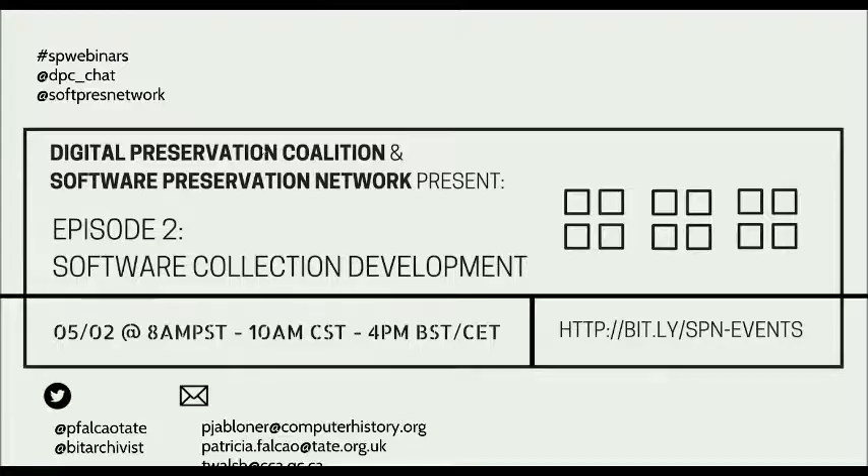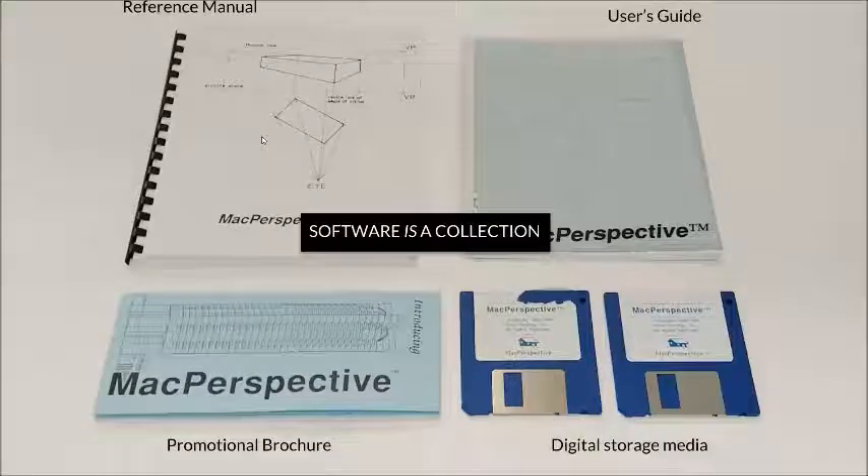Software in its very nature is a collection. It is a network of interdependencies and apparatus bringing together arrays of code, libraries, hardware, and other software relying on one another. Software is intrinsic to almost every single piece of technology we use in our everyday lives: computers, cell phones, printers, cars, microwaves. It is the brain and the neuronal system through which data inputs navigate inside these machines.